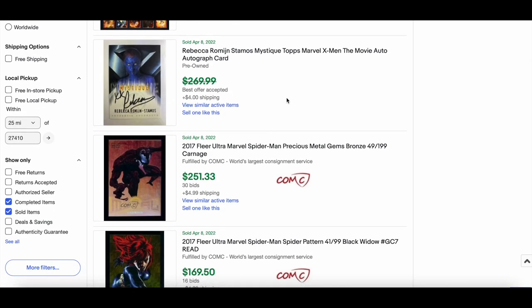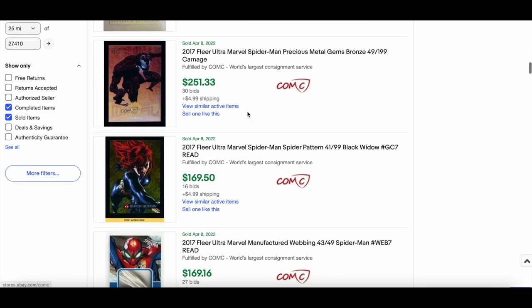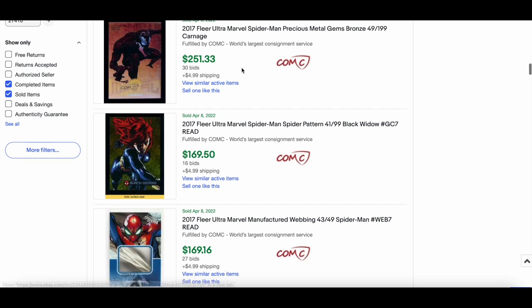Nice Mystique auto — Rebecca Romijn who played Mystique in the X-Men movie — around $200 for that. You've probably all seen the Hugh Jackman auto from this set, which is pretty cool and many people have it graded. Also a 2017 Bronze Carnage card sold for $199 to $251.